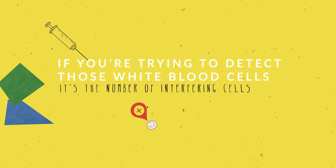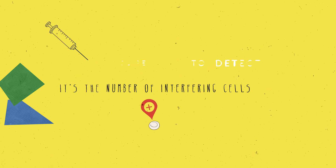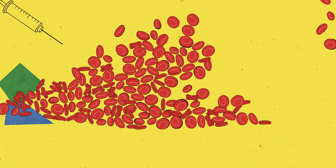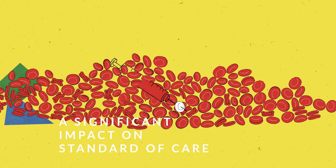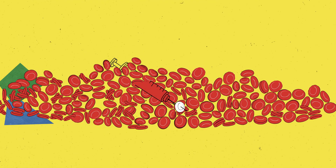What's challenging is when you're trying to detect white blood cells, it's the number of interfering cells that are also present. The instrumentation required to detect and quantify your analytes is still relatively large, which doesn't get the instrument to where the patient is.